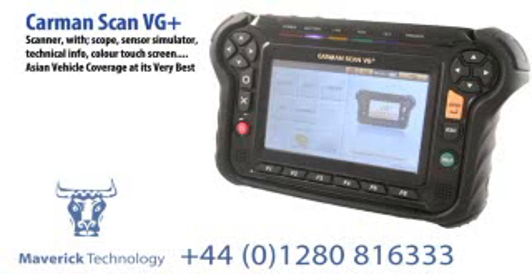So that's the VG+, the most comprehensive Japanese Asian vehicle coverage you can find anywhere. Fantastic European coverage as well, plus 4 channel scope, built-in technical information and wiring diagrams.